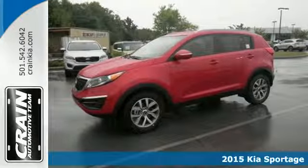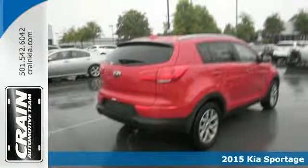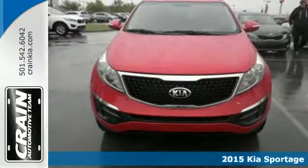It's a 2015 Kia Sportage. Every drive is fun and comfortable with the taut suspension tuning and vehicle stability management.